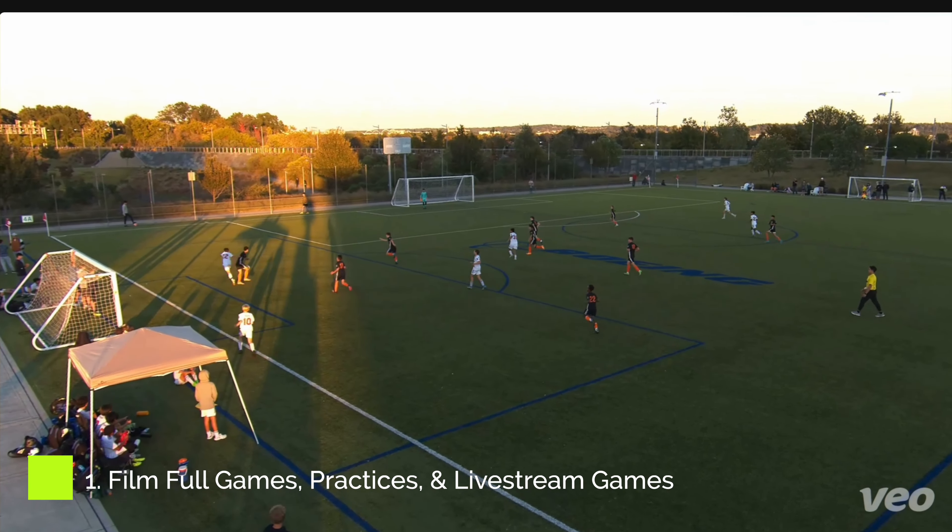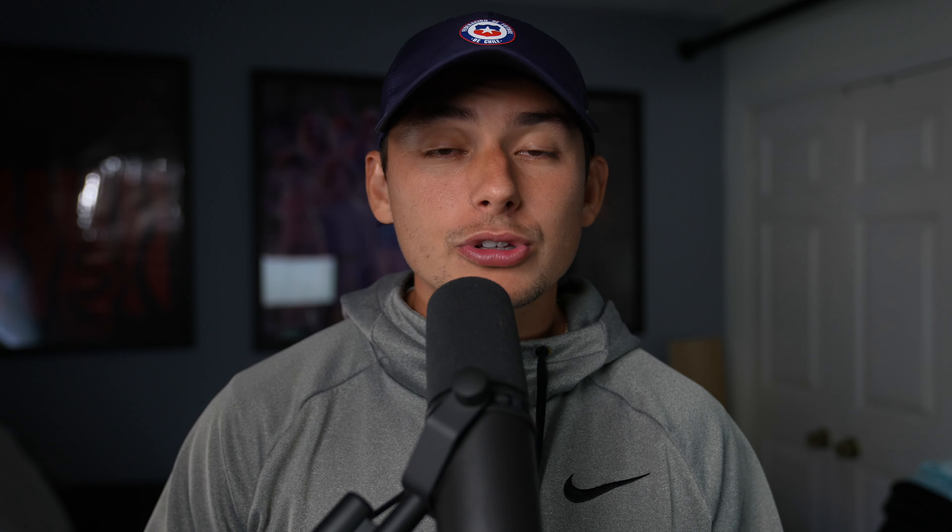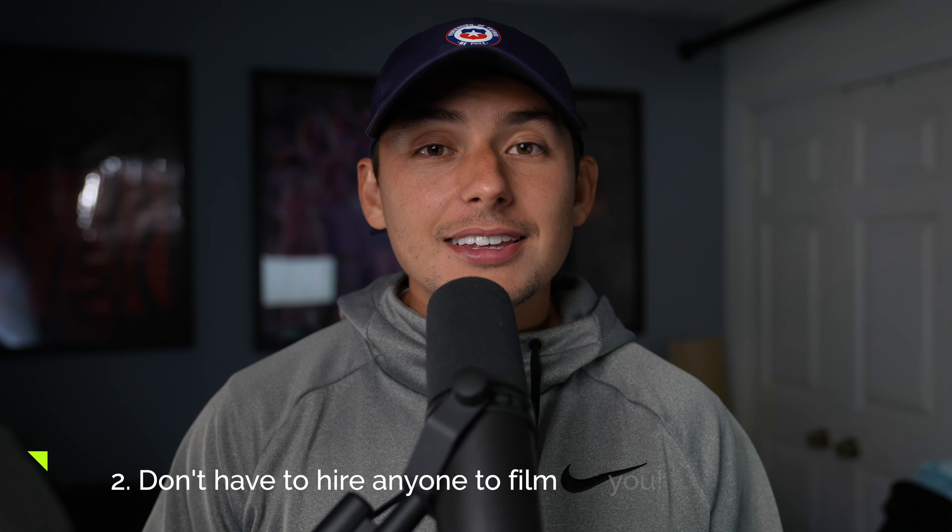Not only can it film your soccer games and team trainings, but it can live stream your games. So if your family members or friends and fans can't make it to the game, they can still watch you and support you. Number two is that you don't have to hire anybody to film your games or get your parents to film it.